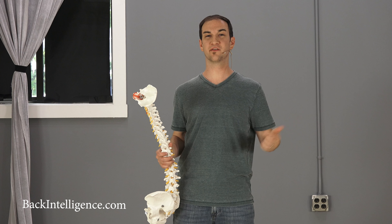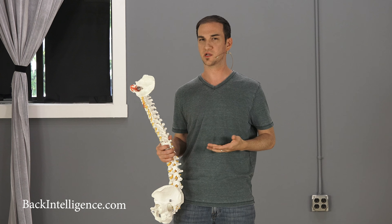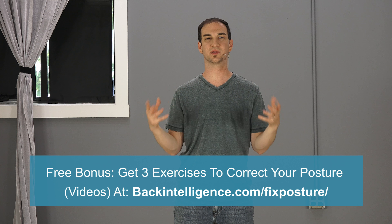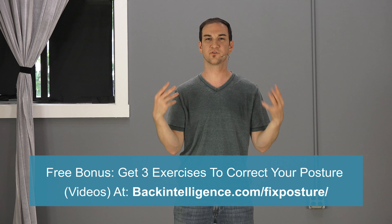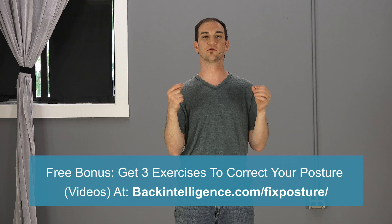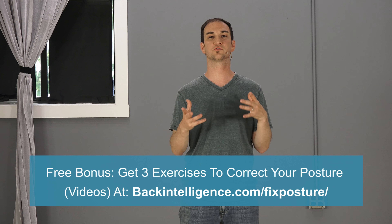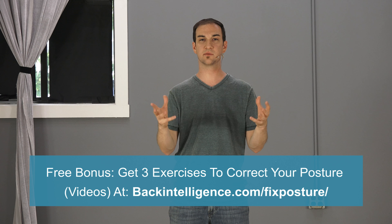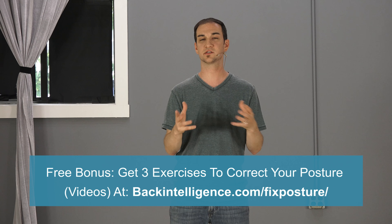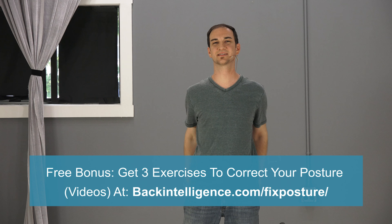That's it for today's video. I hope you enjoyed it and if you did, please give us a like and subscribe to this YouTube channel, especially if you want to see more of Bob. Also, if you'd like to get three posture exercises, we'd love to send them to you for free. We've done these videos with Dr. David Oliver and they're very step-by-step, focused on fixing forward head and rounded shoulder posture. Fixing this posture will allow you to sit upright better. There's going to be a link in the description below to get them. See you guys next time.